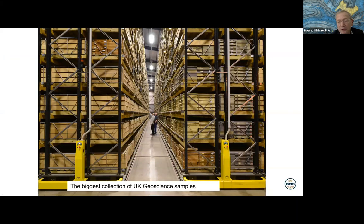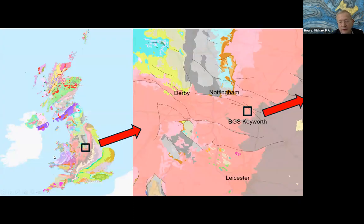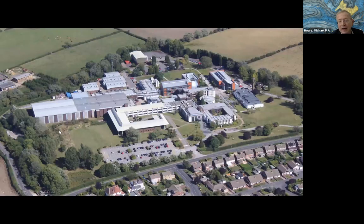The British Geological Survey, or BGS, houses the largest collection of UK geoscience samples. Most of those are held at our main headquarters site in Keyworth. Keyworth is midway between Derby, Nottingham and Leicester in the English Midlands. The site was originally built in the 1960s as a teacher training college, and the survey moved there in the 1970s and has built on extensively.